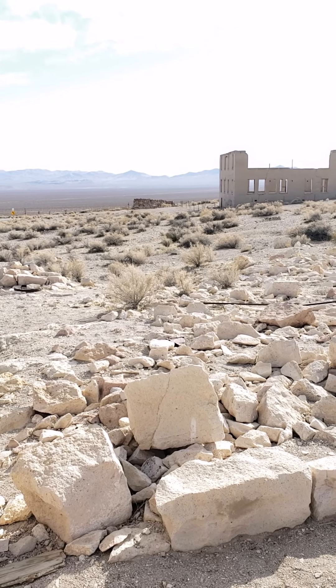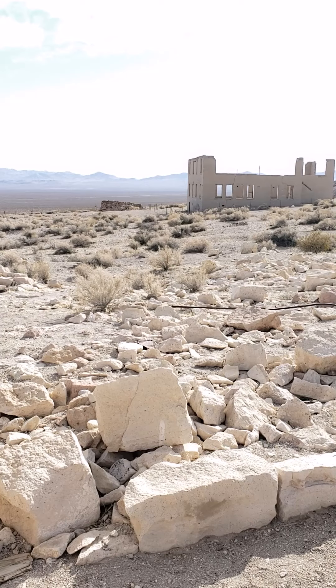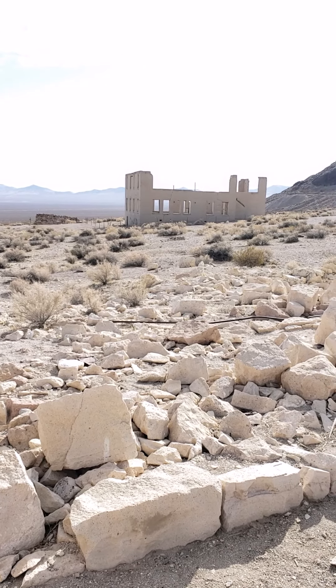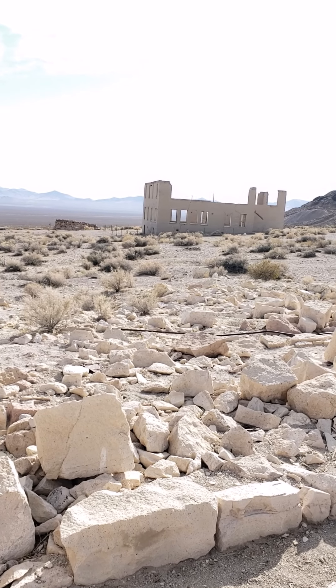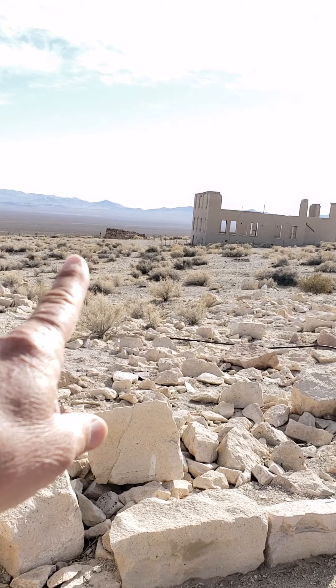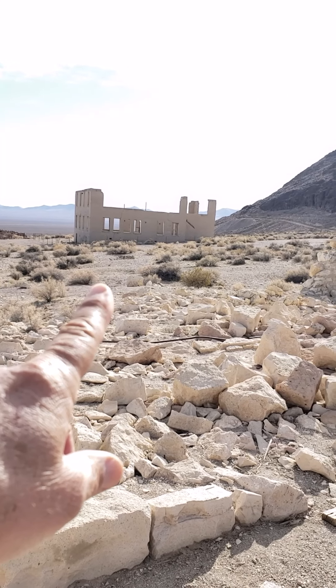We're looking southwest here. We have the Rhyolite school ruins, erected in 1909 — it's the second school they built.